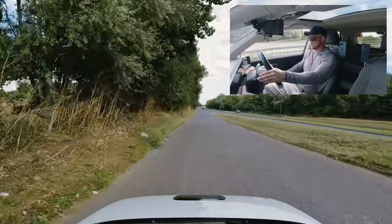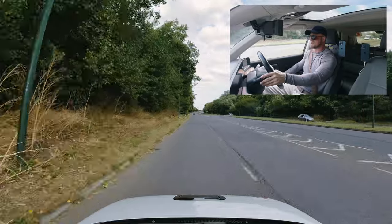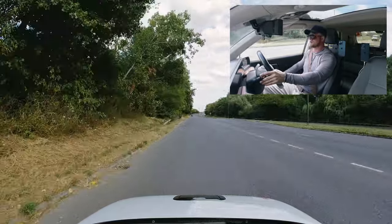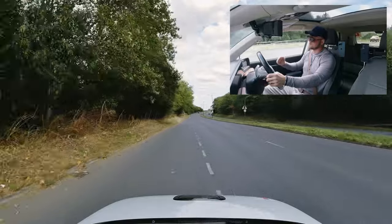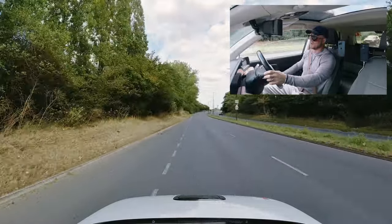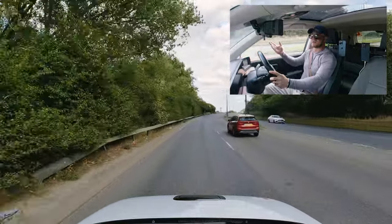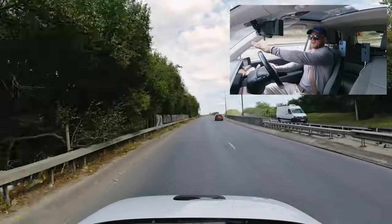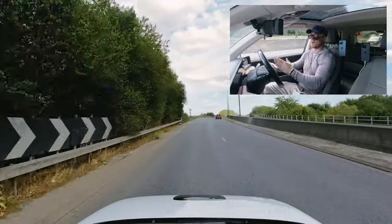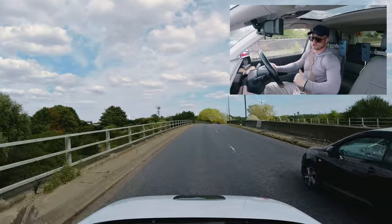We're approaching the dual carriageway, which takes us back towards the test centre. Increase your speed to the maximum limit if it's safe — it's a 50 mile an hour limit here. The traffic is doing 50, so you'd want to go a bit faster, ideally, to join the dual carriageway. Always match your speed to the traffic you're joining.